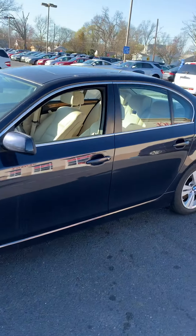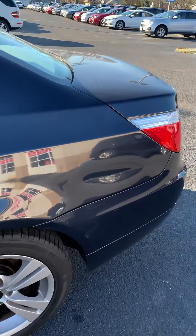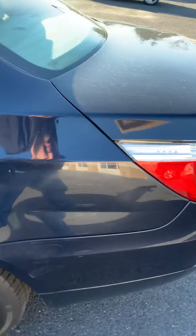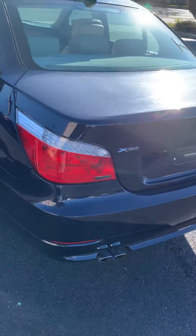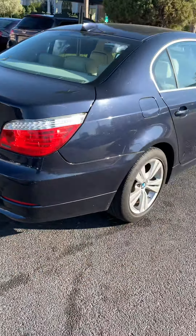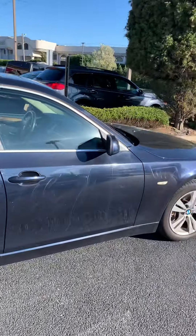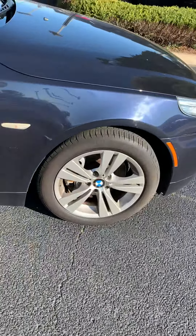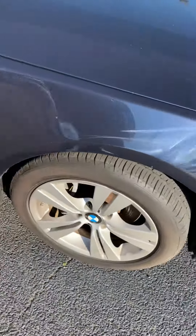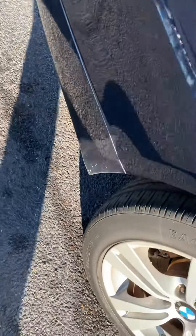Very nice shape for the year. The corner panel has some sort of ding in it. Tires need — let's see — they have some life left in them. Rear tires are very medium still.